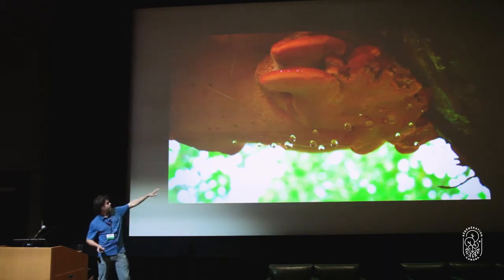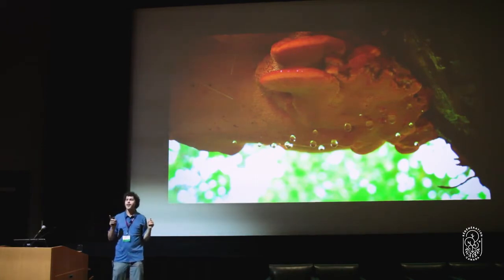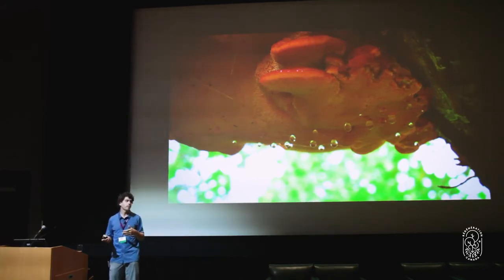Fungi actually create water. As they break down lignin, pulling carbon and hydrogen off and oxygen from the atmosphere, they actually create water molecules as part of their process of growing. Myceliated habitats are also an incredible sponge, allowing water to really infiltrate into the landscape and be held for a much longer time.